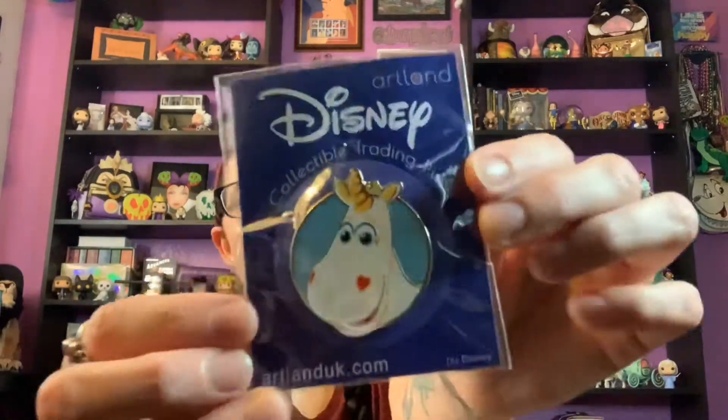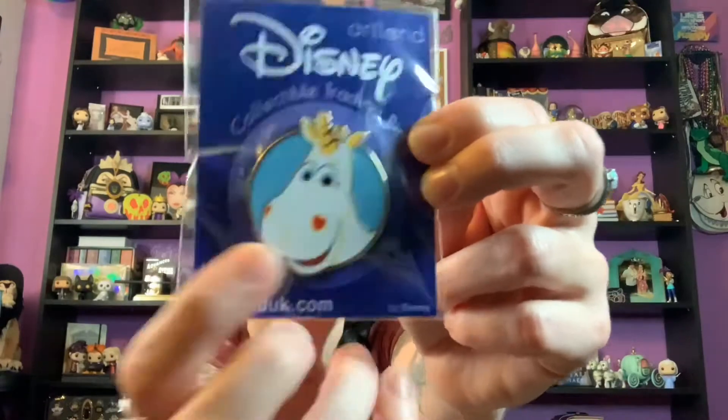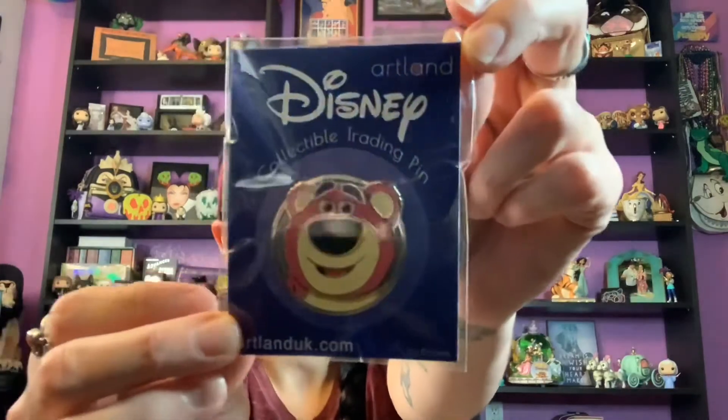I think these are the only Artland pins I have and I'm really excited to add them to my collection. The next one is Buttercup — no surprise if you know me, because I love unicorns. My favorite part is his heart nostrils, so cute, with that baby blue backing. And the last of the three is Lotso, one of my absolute favorite villains. He looks so happy here and I'm always excited to add a new Lotso pin since they're kind of hard to come by.